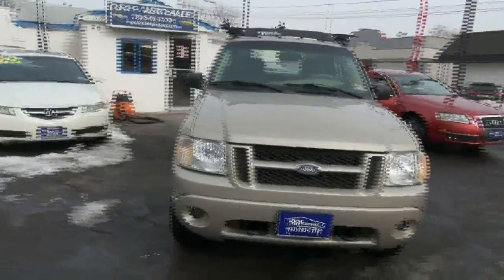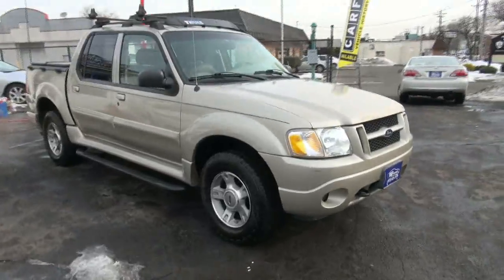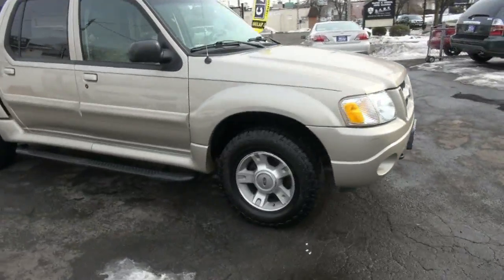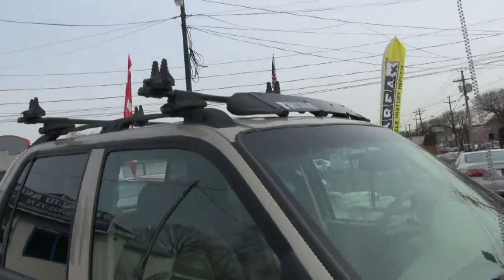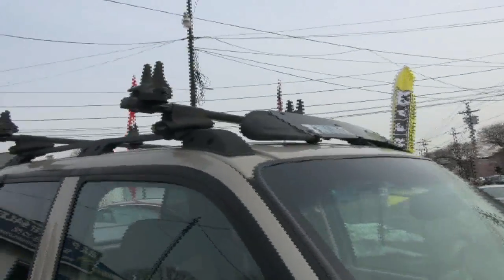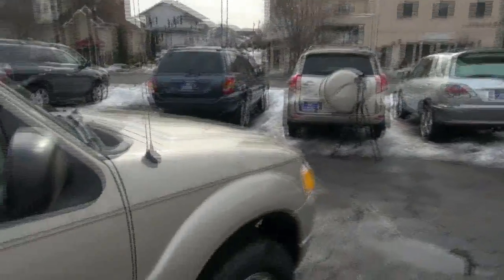Ford Explorer Sport Track, very sharp honeycomb grille, fog lamps with the parking lamps they can work with, beefy tires. Love the rack up on top — it's probably not a ski rack, but whatever the rack it is, very cool looking, definitely adds a lot to this.